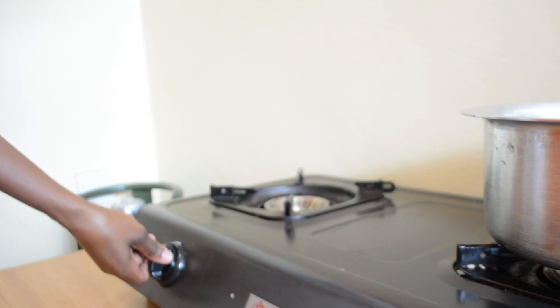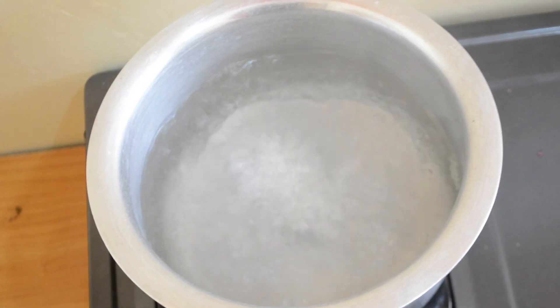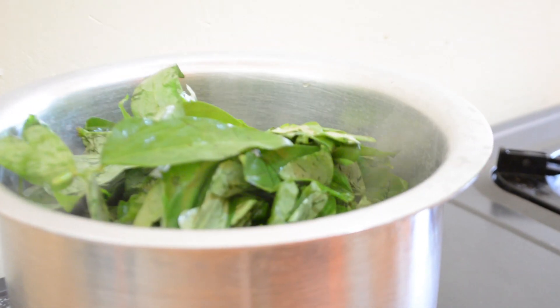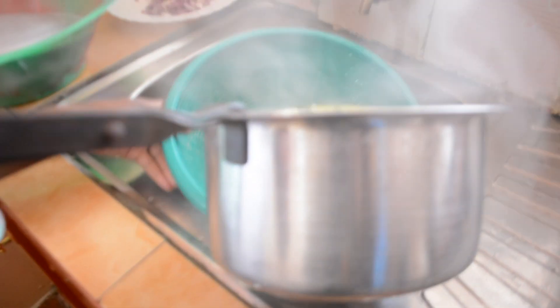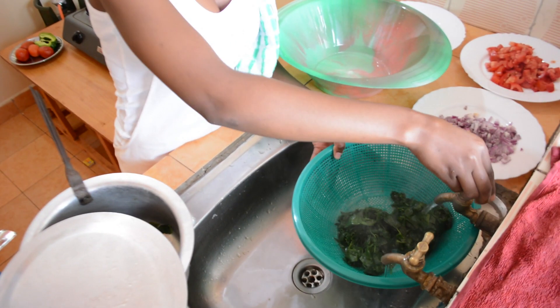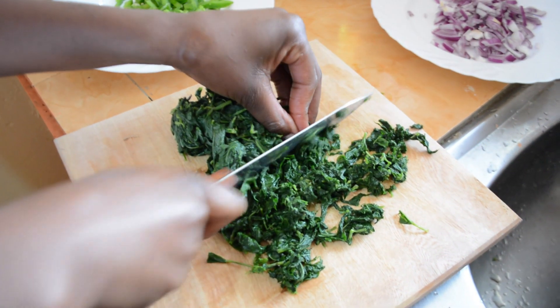Boil some water with salt, then add the cowpea leaves. Boil for 2 to 3 minutes. Drain the water immediately and cool them under running tap water. You can also immerse them in a basin of cold water. Chop them into small pieces and place them aside.